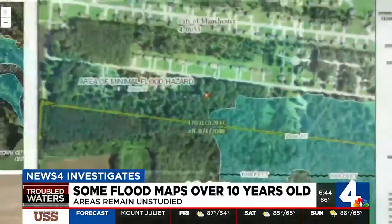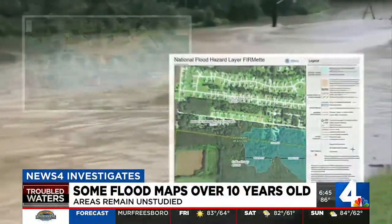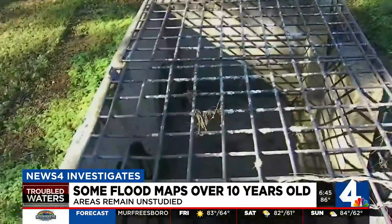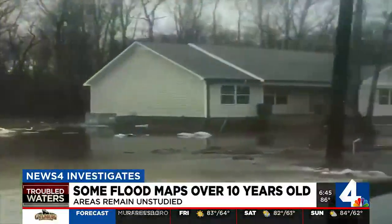FEMA says while the maps may be old, they are assessed every five years, and local authorities can ask that a specific area be studied by FEMA at any time.